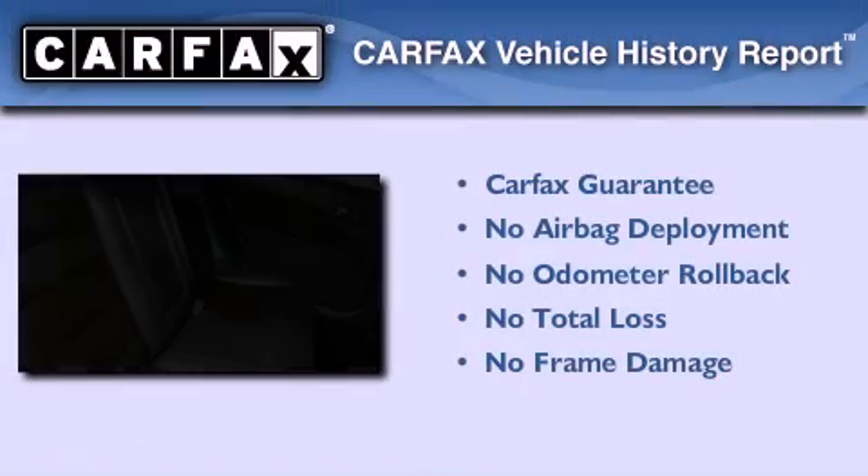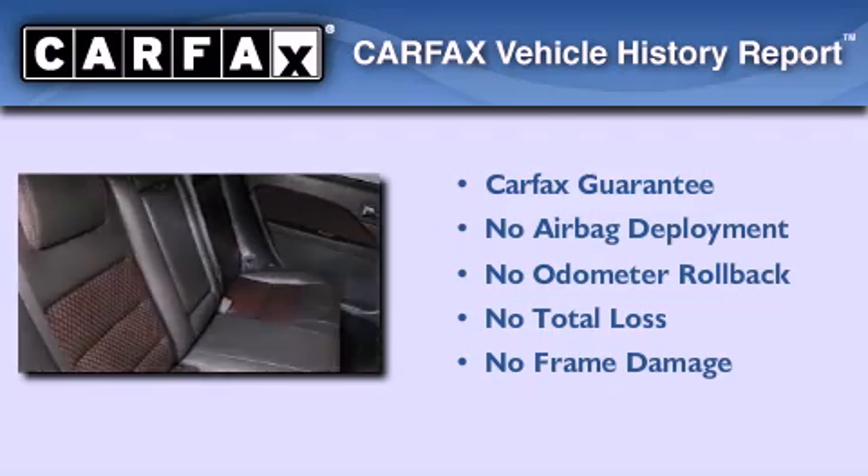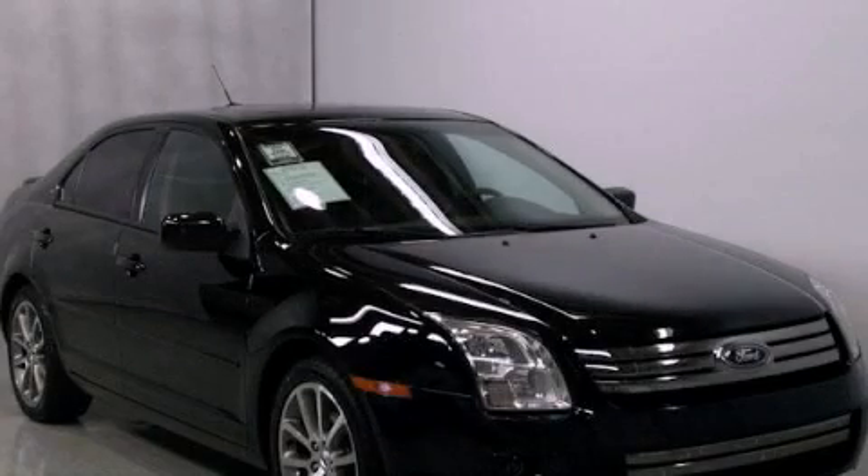Not to mention that this Ford qualifies for the Carfax Buy-Back Guarantee. Call or visit us right now and arrange your test drive today.